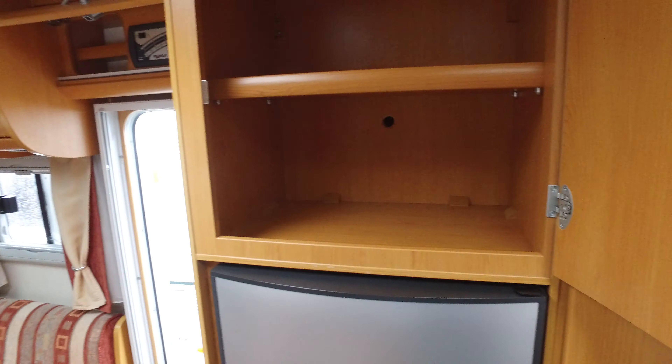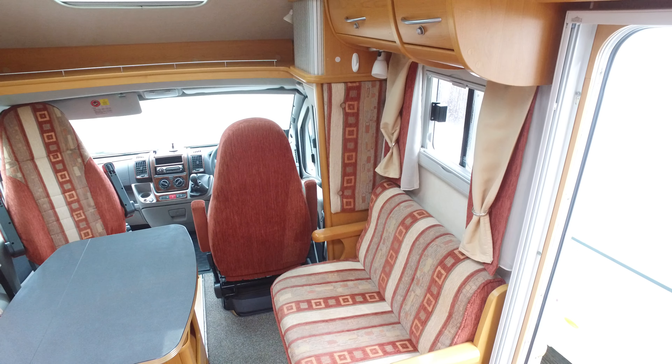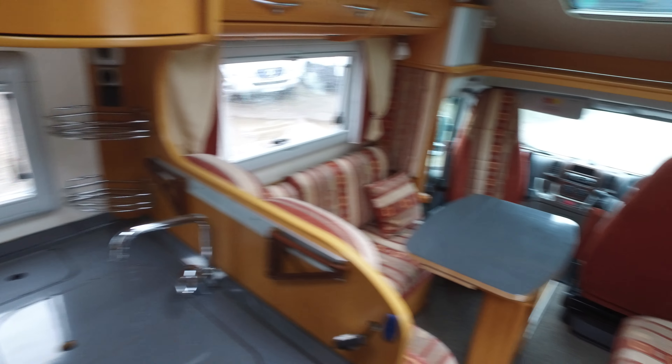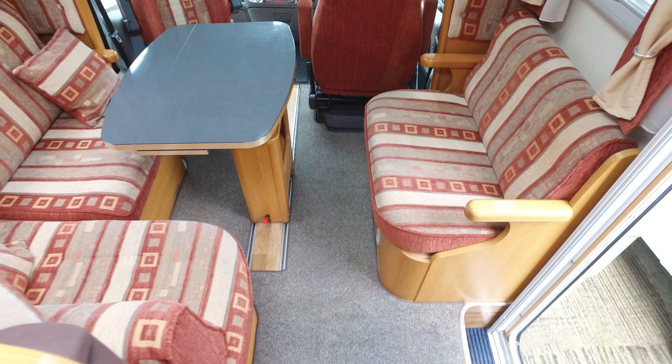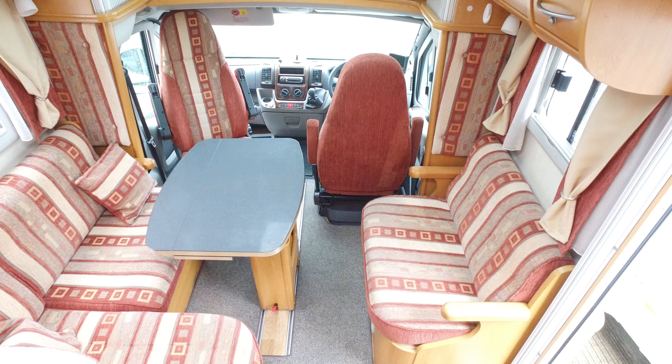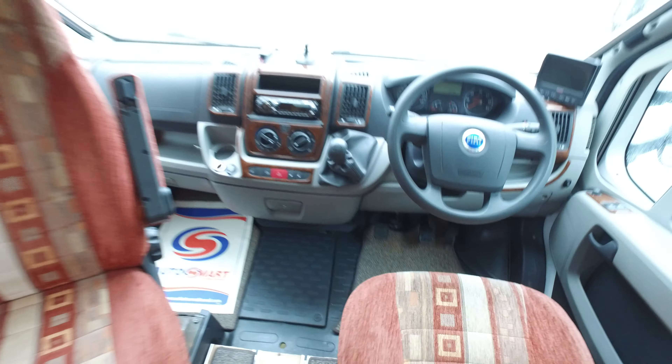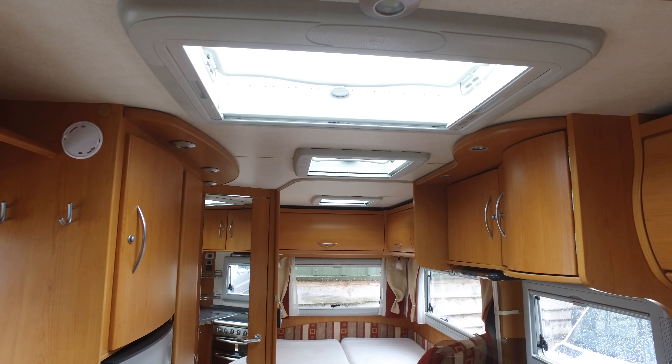There's another great big storage cupboard here — storage comes everywhere. Nothing derogatory at all I can mention about the interior; it's very nice. The carpets are clean, it's been well looked after, and this is a fully winterized motorhome so you could take it skiing and it won't freeze up. That just about completes Serenity Leisure's video for this Frankia 840D, currently for sale with Serenity Leisure.